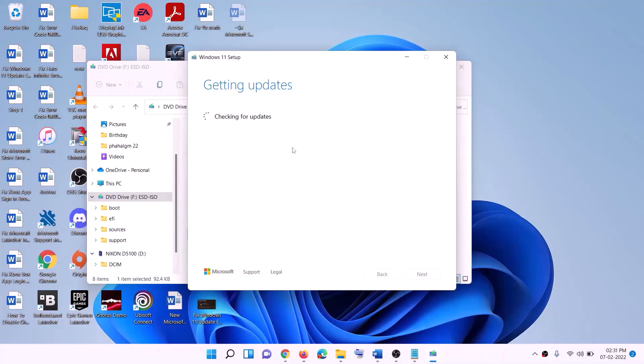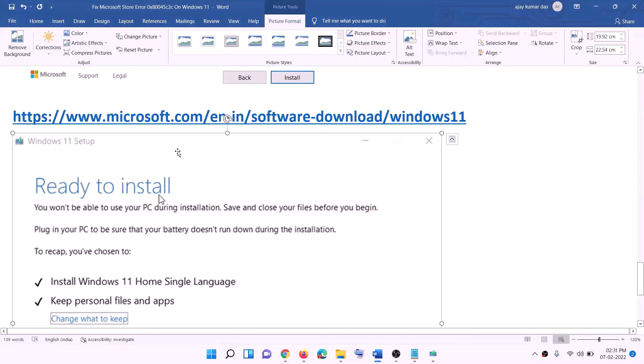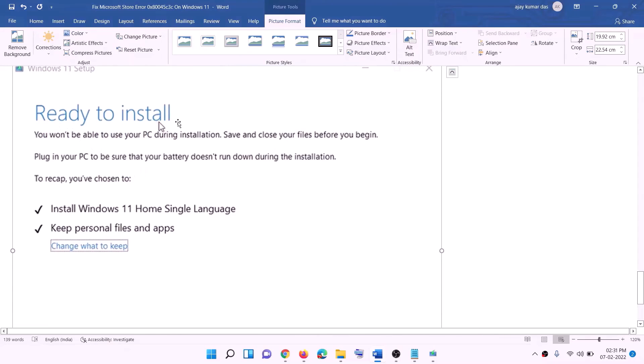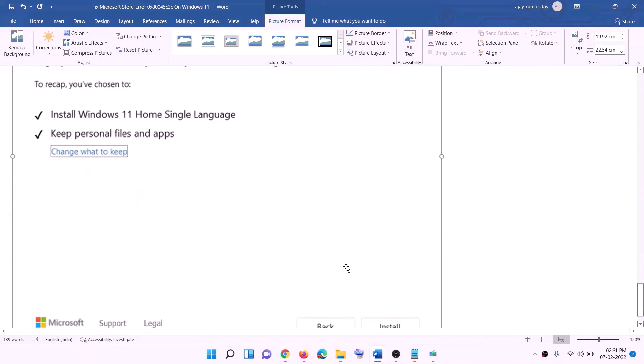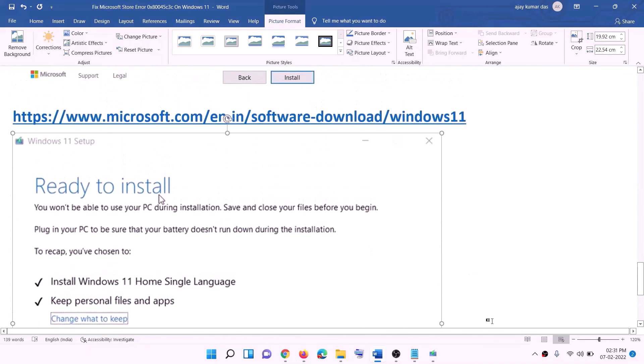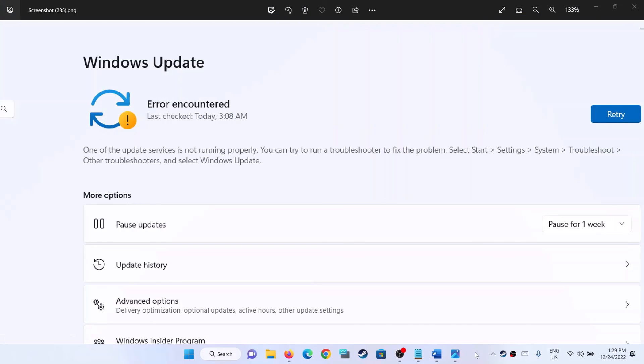Here you can see Install Windows 11 — click on Next. It will check for updates, then click on Accept. Before installation you will see the Ready to Install screen. By default the option to keep personal files and apps will be checked — when this is checked you will not lose any data. Click on Install. After the installation, log in to your computer. One of the steps shown in this video should help you fix this error. Thank you so much for your time — please like this video and subscribe to my channel.